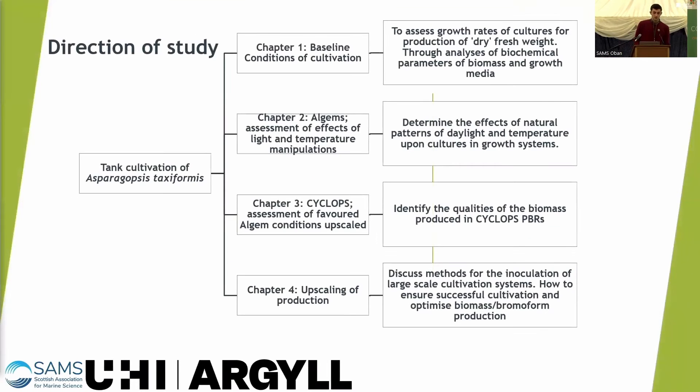So what's been the direction of my study? I've been looking to establish the baseline conditions for cultivation of Asparagopsis. In my second chapter I used the Algin PBRs to assess the effects of light and temperature manipulations, using the Asparagopsis native Naples region and Dunstafflage as examples.